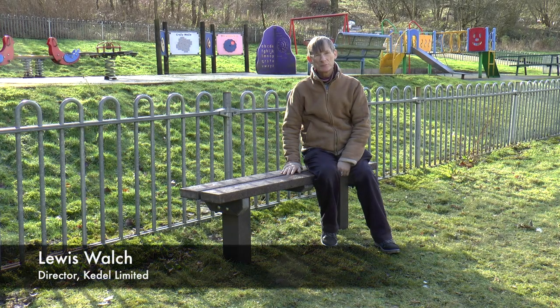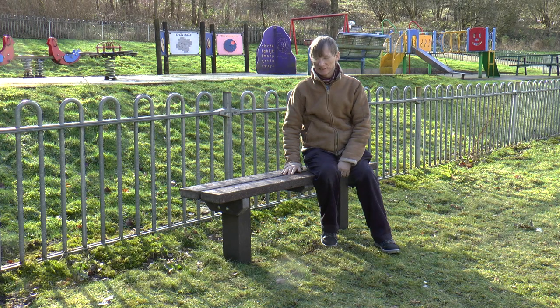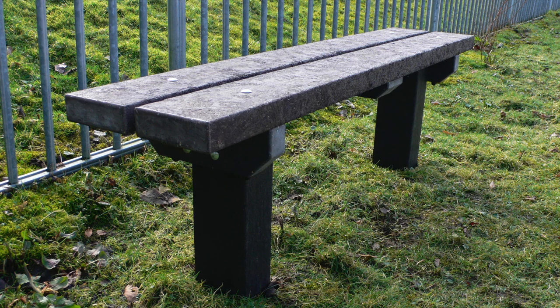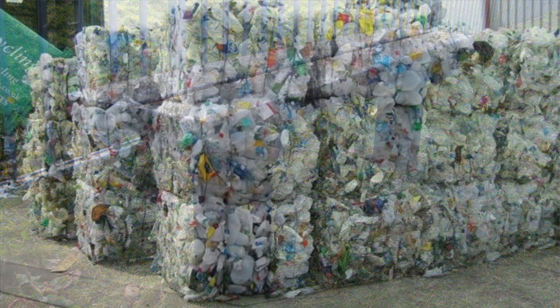Hello, my name is Lewis Walsh. I'm one of the directors of Kedel Limited based in Colne in Lancashire, and I wanted to show you another one of our products today. This one, as with all of our products, is made from recycled plastic.